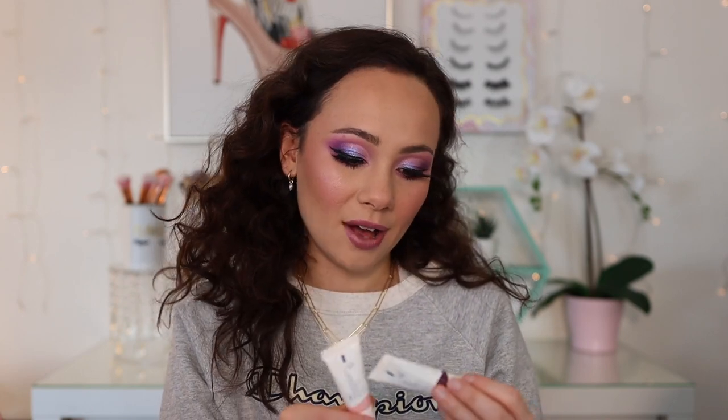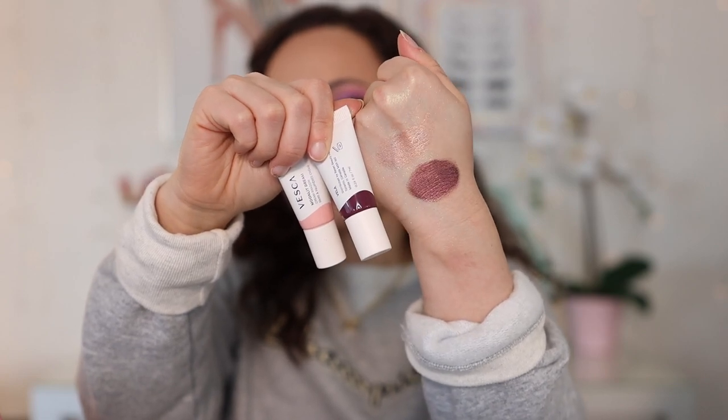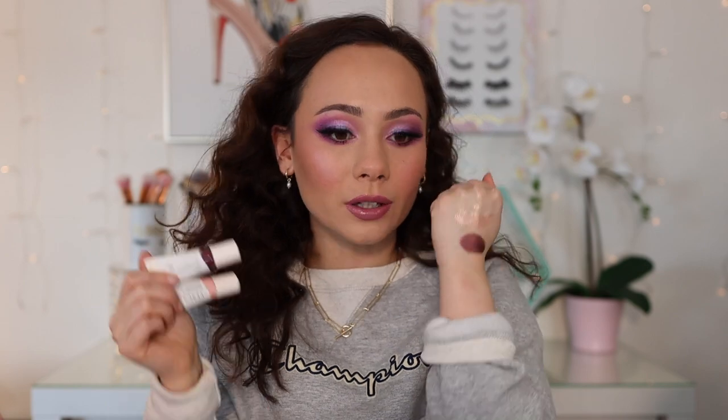We also have this Soft Sun Radiant Skin Primer and Luminizer — it's a base; I have not tried this yet. We have two Moonlit Dreams Cream Shadows. Let me put them on. They look really pretty. The top one is Lyra and the bottom one is Vela. Haven't tried these yet, but they look like really gorgeous cream shadows. They also sent me three of their lip oils.